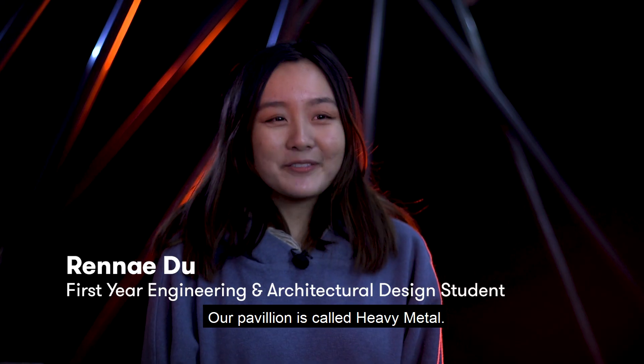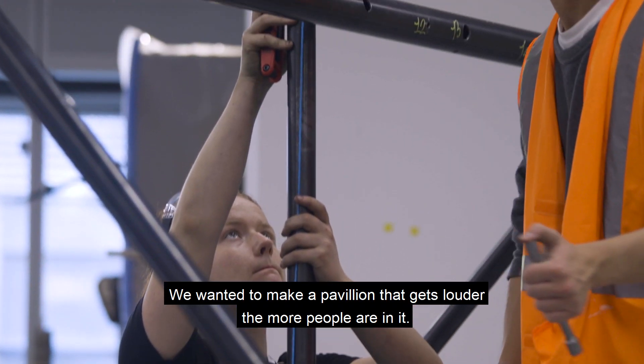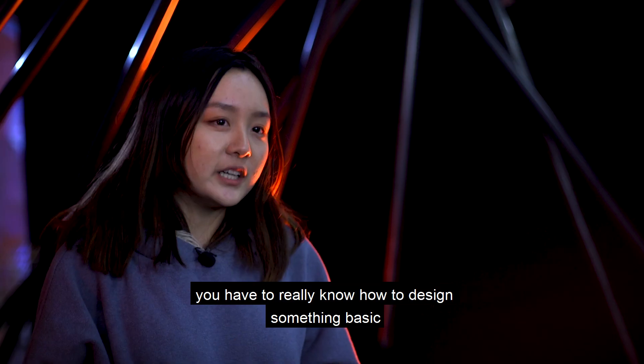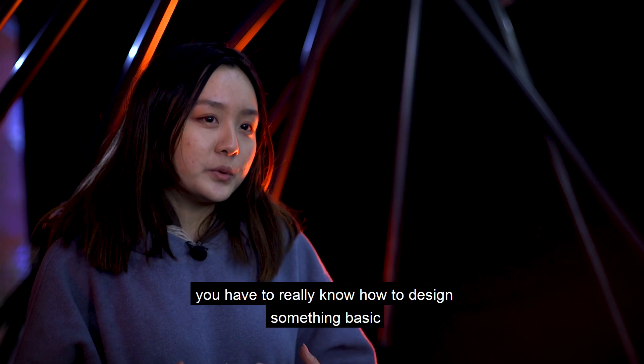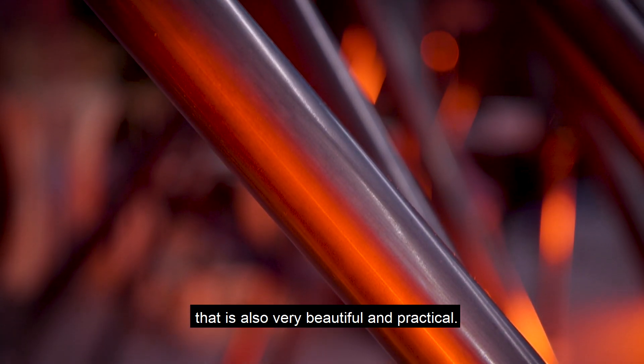Our pavilion is called Heavy Metal. We wanted to make a pavilion that gets louder the more people are in it. We wanted to make it more playful. You have to really know how to design something basic that is also very beautiful and practical.